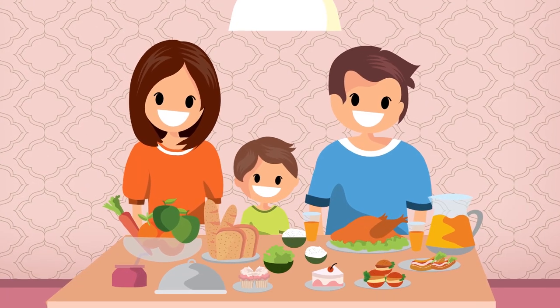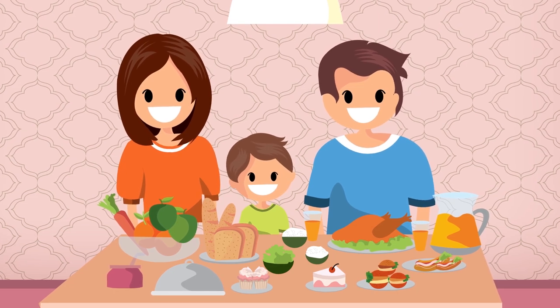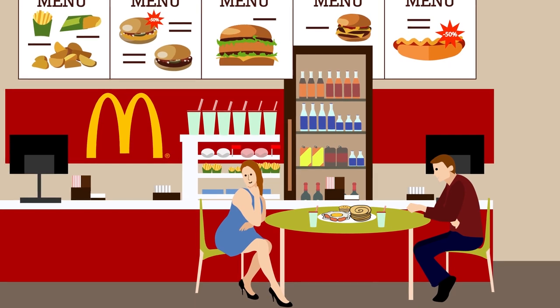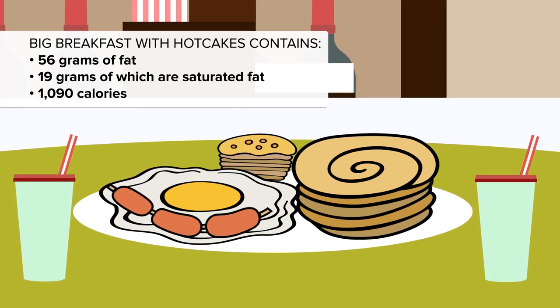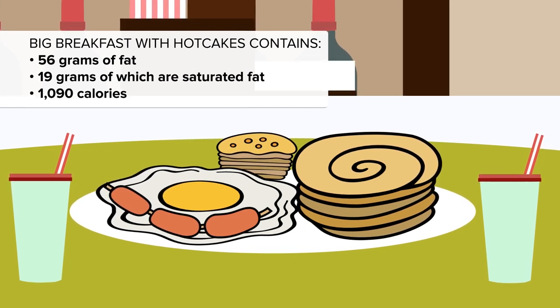They say breakfast is the most important meal of the day. What they don't say is that you should pack more than half your daily calories in right when you wake up — and that's exactly what you'll be doing if you bite into our number 7 choice: McDonald's Big Breakfast with Hotcakes. Buttermilk biscuit, savory sausage, fluffy scrambled eggs, crispy hash browns, and golden brown hotcakes. Sounds delicious, but could be deliciously deadly, with 56 grams of fat, 19 grams of saturated fat, and a tummy-splitting 1,090 calories.